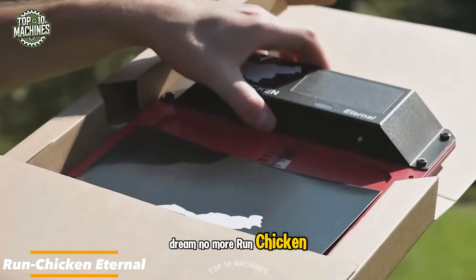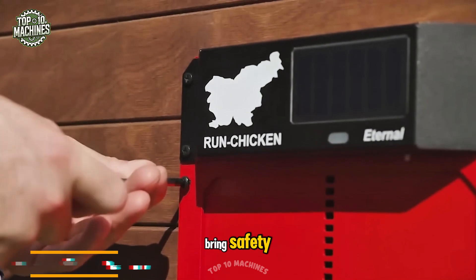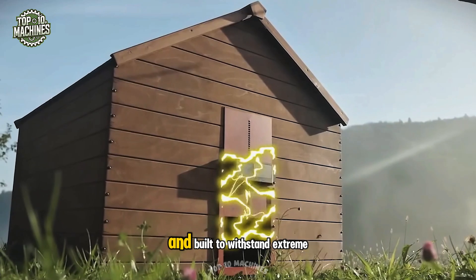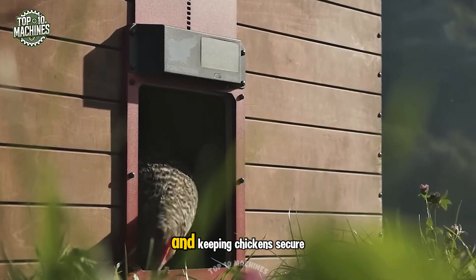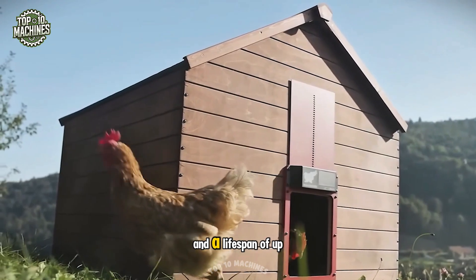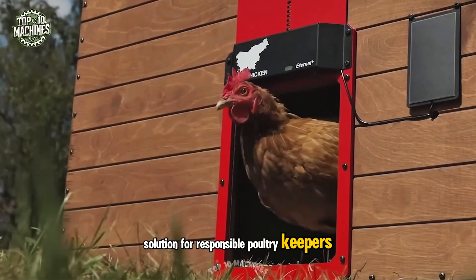Run Chicken Eternal delivers fully-automated, solar-powered coop doors that bring safety and convenience to your backyard flock. Crafted from durable aluminum and built to withstand extreme weather, this predator-proof door closes automatically at sundown, giving you peace of mind and keeping chickens secure. With eco-friendly operation and a lifespan of up to 5 years, it's the ultimate hands-off solution for responsible poultry keepers.